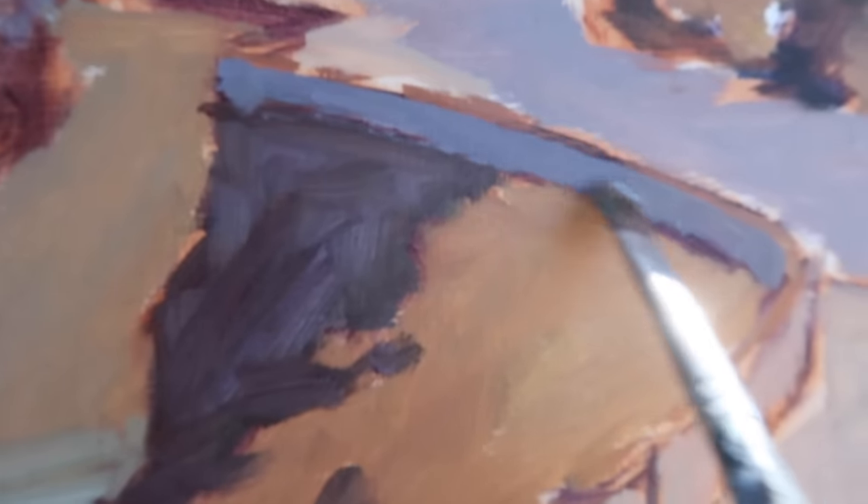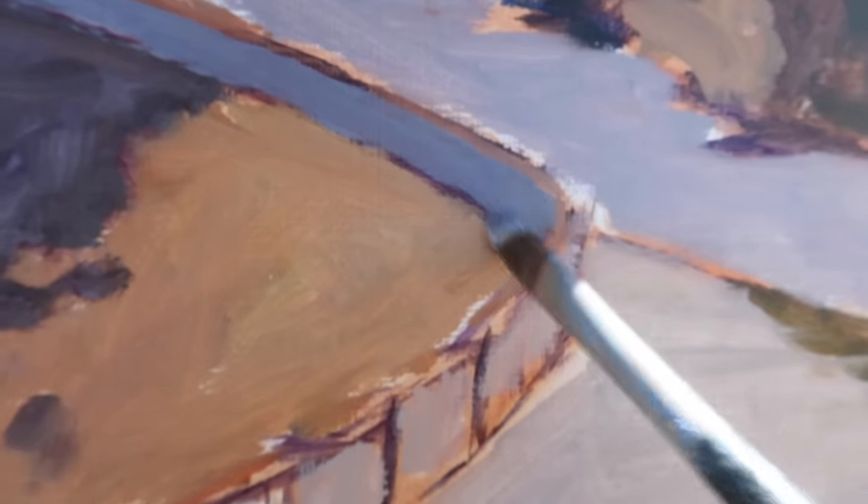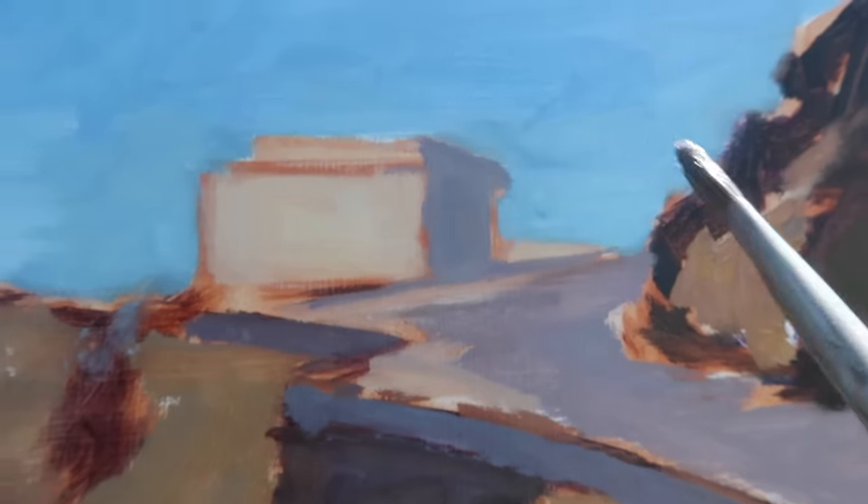I'm lightening up the shadows on the back of this wall because the wall is light in color, so the shadows are not as dark as I had them. You can see up here it's pretty dark — I'll keep some of that dark. There's now a shadow on this side of the building and I quite like it, so I'm going to add it.